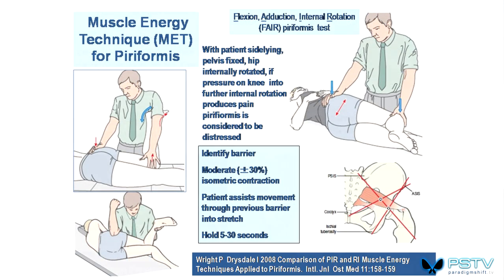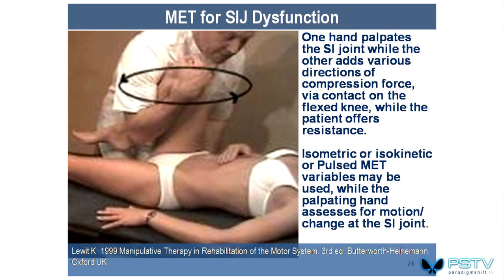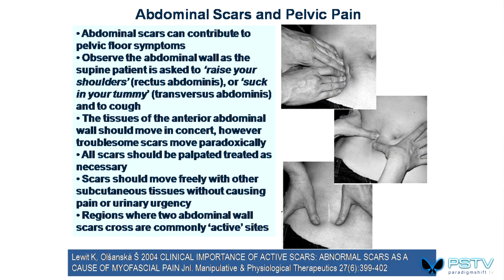Different muscle energy type techniques can also be used. Quadratus lumborum anchors from the pelvis to the 12th rib, fires every time you exhale, has fascial structures linked to the diaphragm, and from below has links to the pelvic floor — making it a major contributor to dysfunction. For sacroiliac dysfunction, one approach is balanced ligamentous tension — a very non-invasive approach used by osteopaths. Many of the pain generators we need to try to deactivate are actually scars — ancient scars that feed into low back and pelvic dysfunction — and there are lots of ways of working on scars.